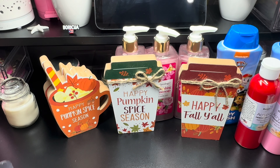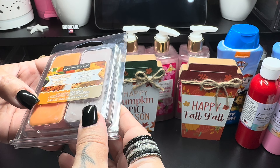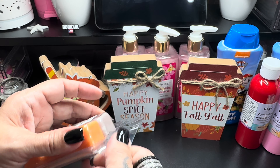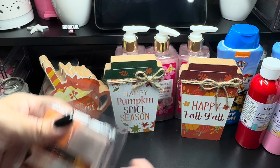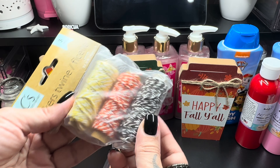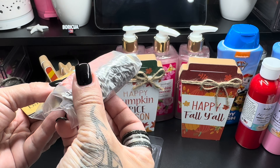I picked up this scented wax melts — this one is French Toast and Pumpkin Butter and Toasted Marshmallow Fluff. It smells just like fall, very sweet and sugary. These will be going on my warmer. Then I also picked up this Baker's twine for the fall — so it's yellow, orange, and brown.